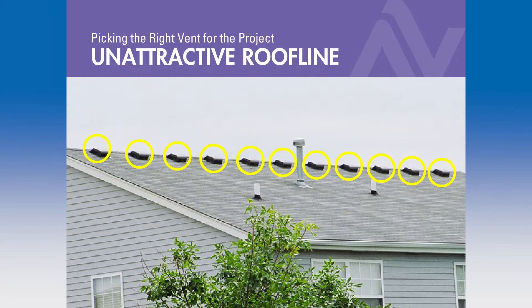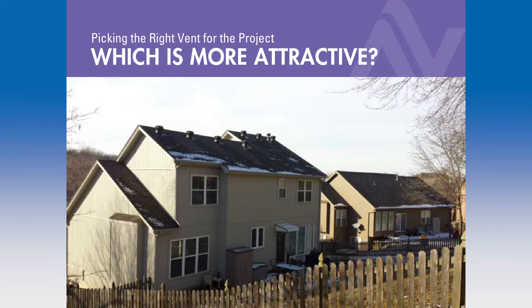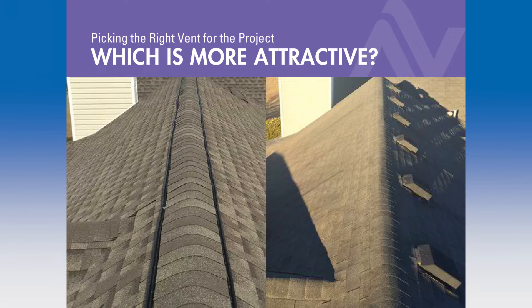You want individual box vents or streamlined, continuous airflow, hard-to-notice ridge vent? Yeah, your neighbors got turbines — I know they do. I'm recommending something better than that, but I'll sell you what you want. What do you want: good looking or a little bit less good looking?